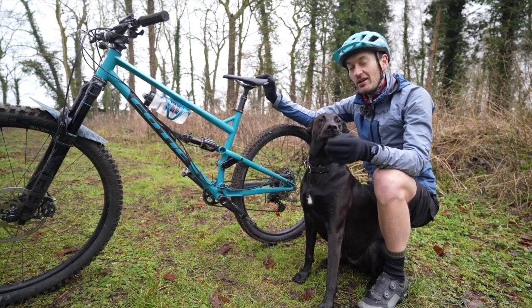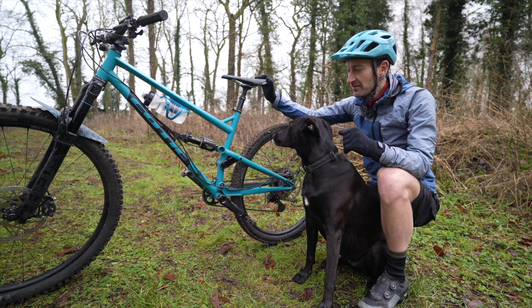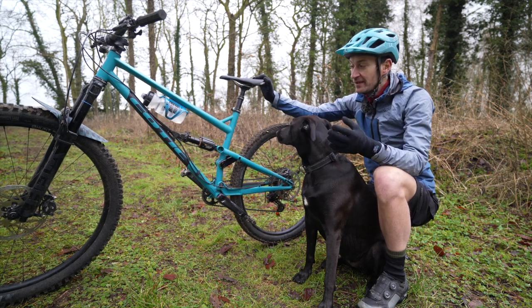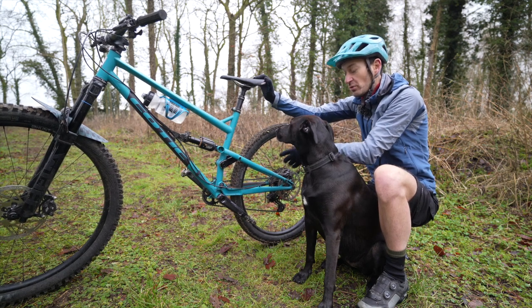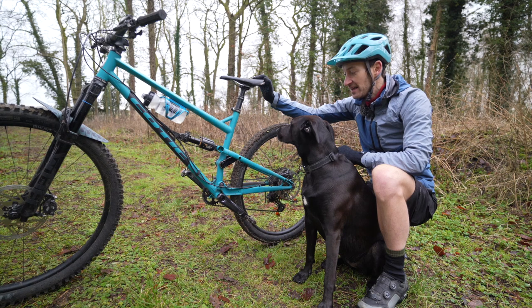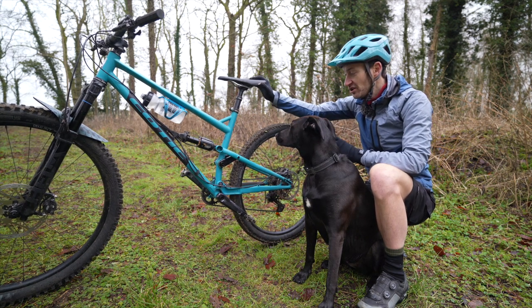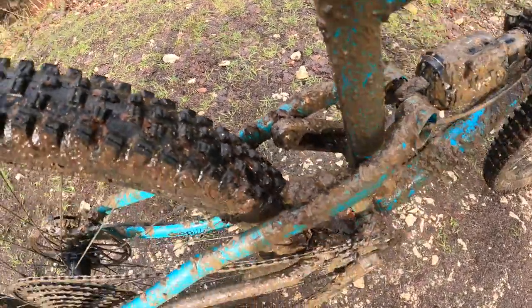Being a British-designed bike, there are lots of sensible details that make it work really well in our unique climate. We have full external cable routing, so it's easy to build and easy to maintain. We also have an external threaded bottom bracket, which again is easy to service and maintain. Tyre clearance is also very ample — you can easily fit a 2.5-inch tyre. This is a Trail Boss 2.4, and clearance is pretty good, actually.